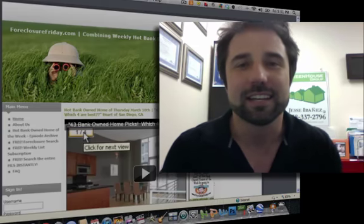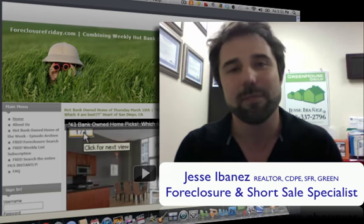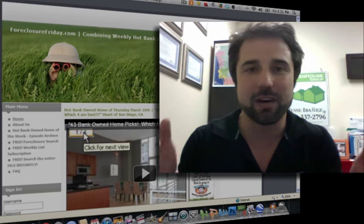Hey, what's happening? Happy Friday to you. It's Jesse Abanias, your host for foreclosurefriday.com. We're putting the book in on bank owned. It's Friday.